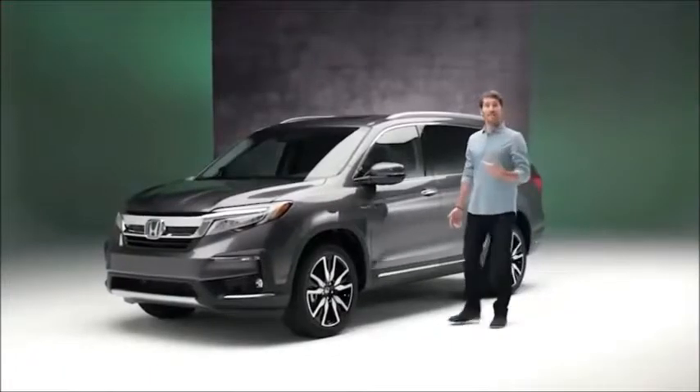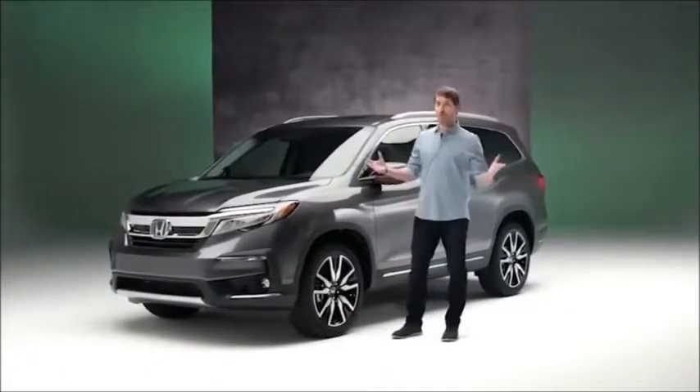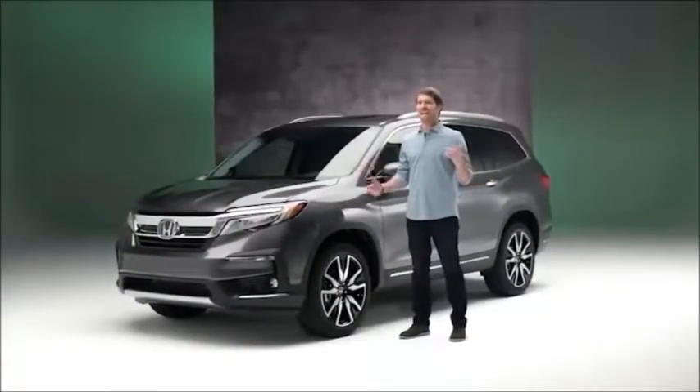Hey there! This is the Pilot, Honda's hugely popular three-row SUV, and for 2019 it's gotten a big makeover.